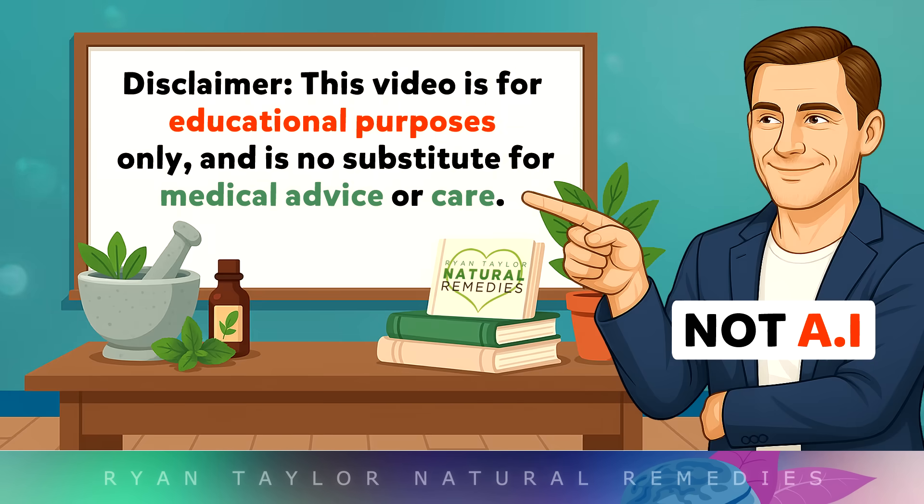This video is for educational purposes only, so always speak with your doctor if you have any medical issues.